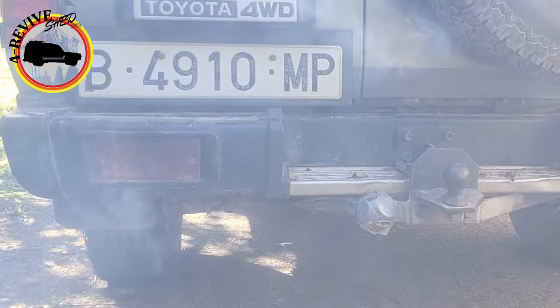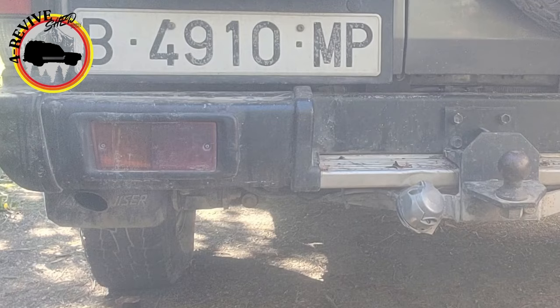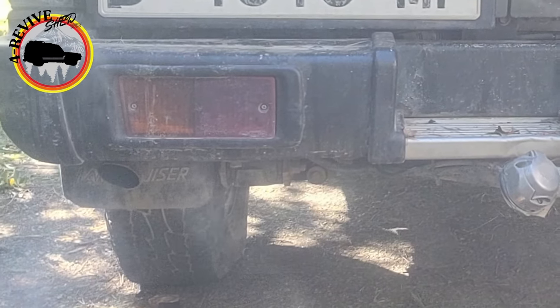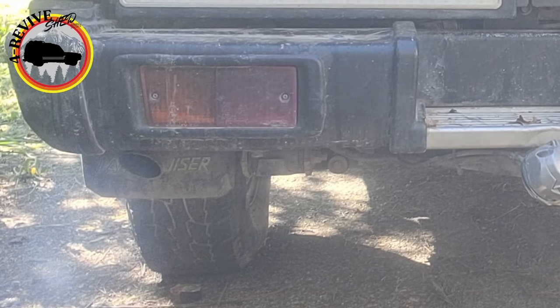The baby fired right up. It runs for the first couple of seconds a little bit rough, but after a couple of acceleration pumps, the engine runs smoothly again.